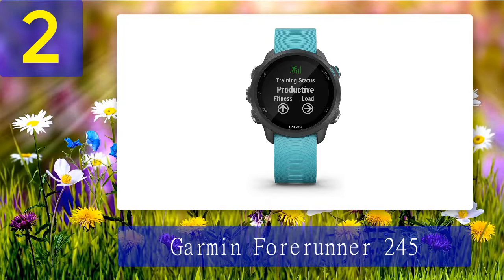It can track 16 activity types and uses GPS to show a color map of your run in real time. All your stats sync with the app and offer an in-depth view of your training results.